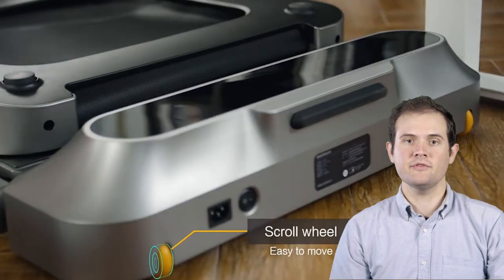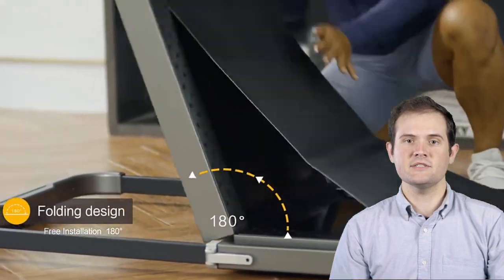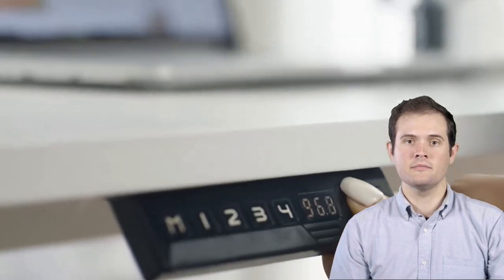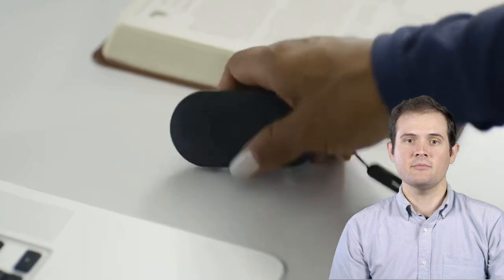Don't forget to hit the like button, subscribe, and ring that notification bell for more health-infused tech content. Links to these fantastic treadmill desks are available in the description below. Let's step into a healthier, more active workday.